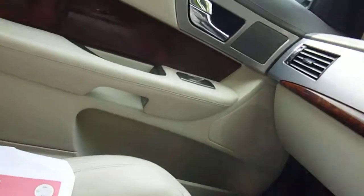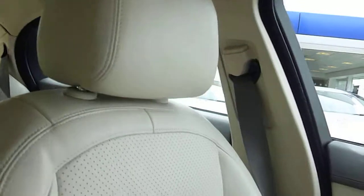Let me show you the passenger seat — it doesn't look like it's been sat in. It's really, really clean and in great working order. As is the armrest; they can get a little dirty but that's fine.